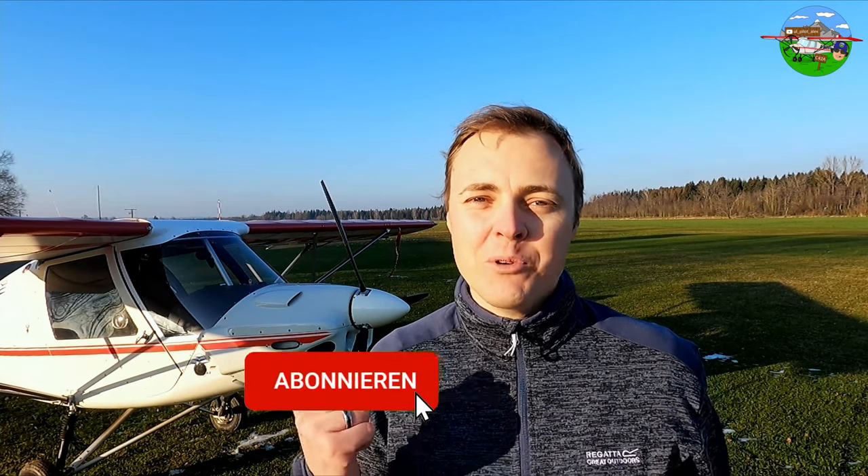Hello and welcome to a new video on my channel. Today I'm going to show you my C42 a little bit. If you haven't subscribed yet, it costs nothing — subscribe to show that you like my videos and I'm going to be motivated to make more videos for you. I would say we're going to go straight ahead and have fun with the video.